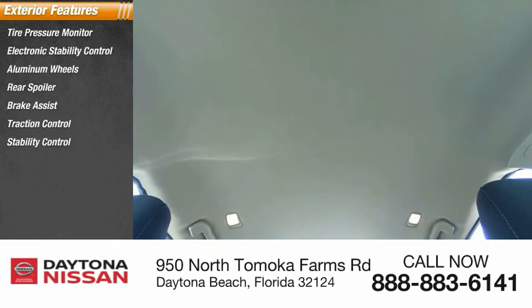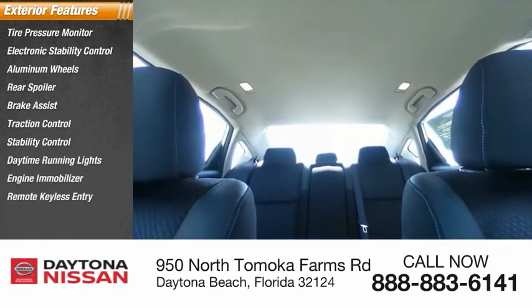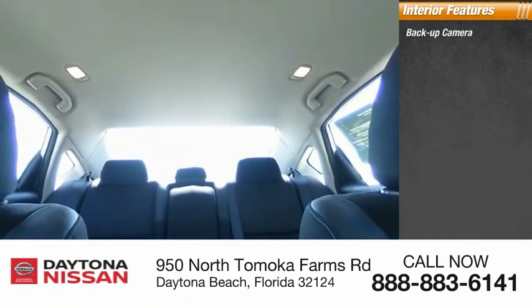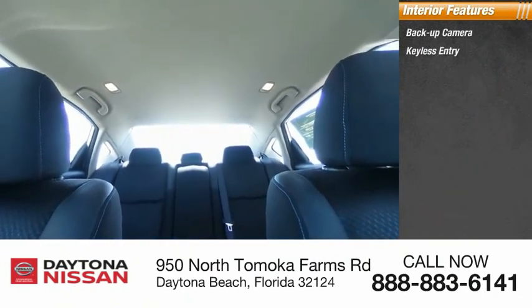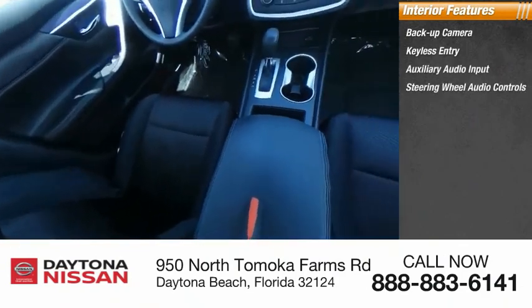Inside you'll find backup camera, keyless entry, auxiliary audio input, steering wheel audio controls, keyless start, security system, MP3 player, low tire pressure warning, cruise control.